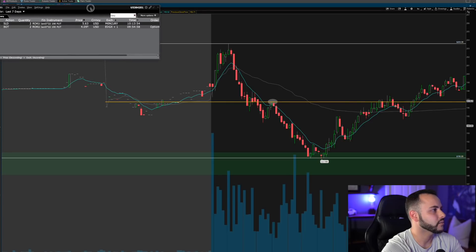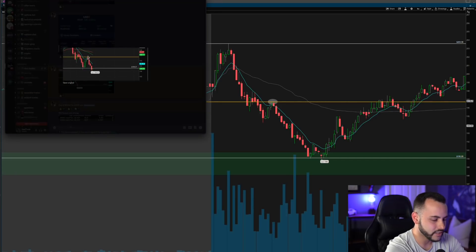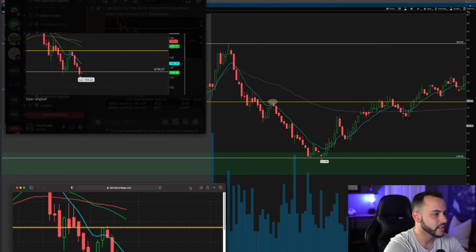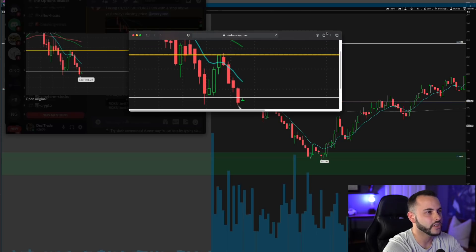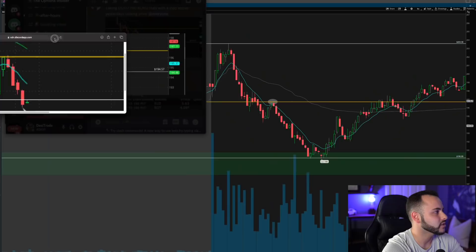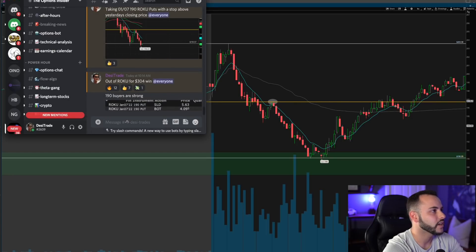I'll pull up my entry first. You guys can see I got into 2 ROKU 190 puts for $4.09 and I got in at 9:45 a.m. Eastern. I sold them at 10:13 a.m. at $5.63 — just about a 40% gain on these put options. I'll pull up the Discord chat where I enter all my trades. Here is when I got in. Looking at the chart at the time — we went down, pushed higher, I saw that rejection right here, and as we started to break previous lows I was looking to enter put options. We got the breakdown, the rejection of the previous day closing price, and I went ahead and entered my puts.